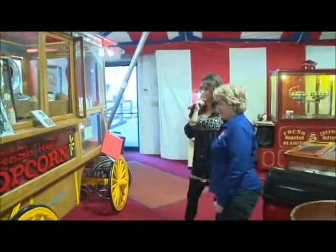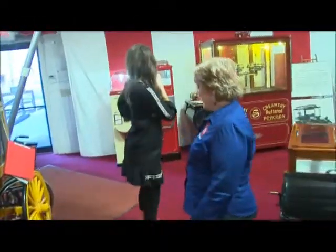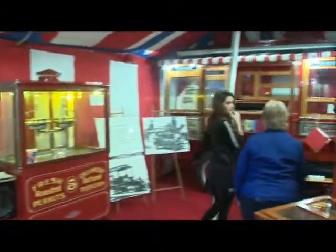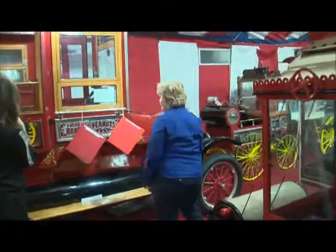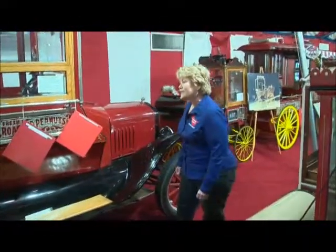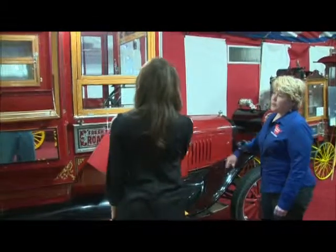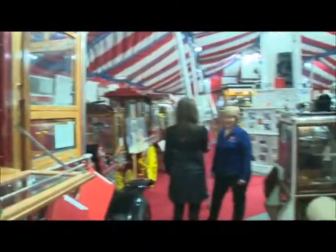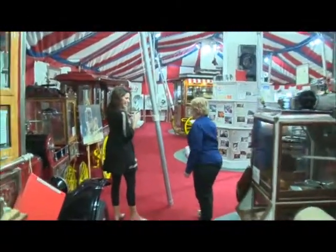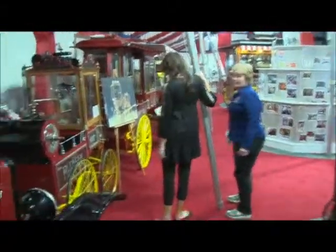Can you believe that? Look what it is today — and here it is, right here. We have over 50 restored popcorn antiques in this building. Look at this truck too — this is a 1927 Model T Cretors, and it's been refitted to be a popcorn truck. It goes in the popcorn parade every year the weekend after Labor Day. We're the popcorn capital, so you have to have a popcorn parade.